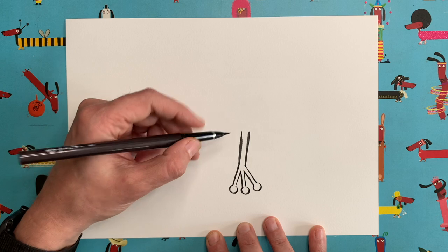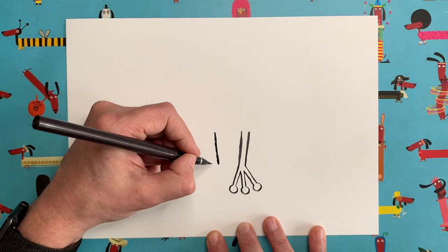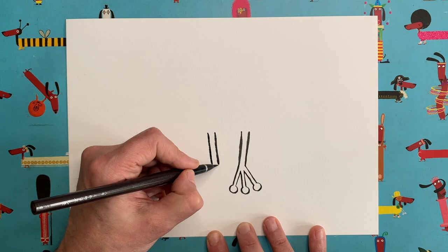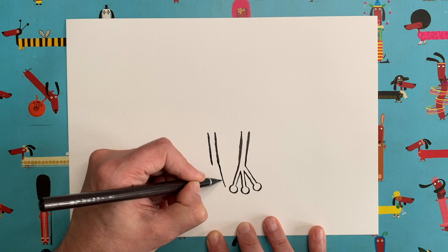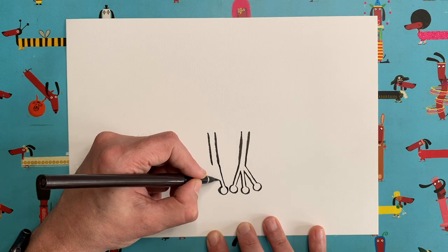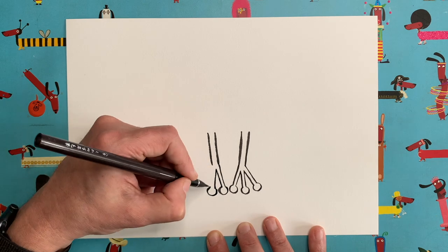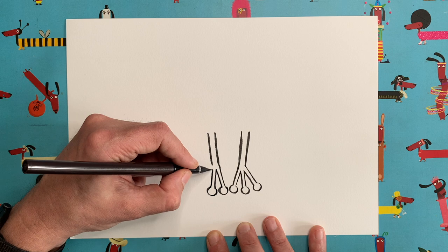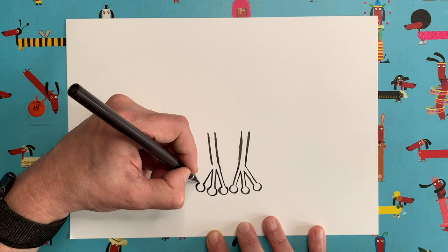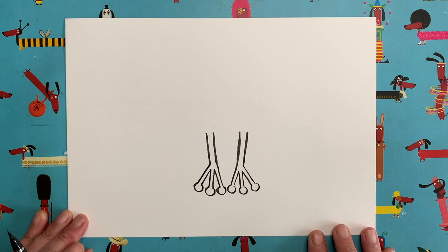We're going to do exactly the same now, but as a mirror image for the second arm. Start with that slightly diagonal line and the one next to it — just like the first arm. Then carry the line on down, add a little circle on the end. Go back up, come down again, one more circle. If you need to pause me, you pause me. Down again, last circle, round, and join back up. Two little froggy arms.